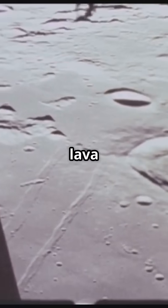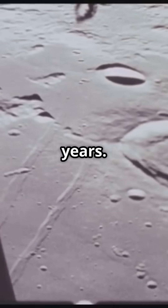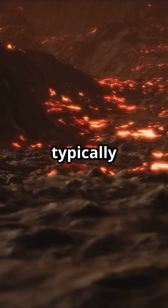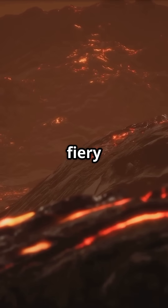They discovered that these lava channels likely formed in a matter of days or weeks, not millions of years. The lava moved fast, hotter and more fluid than what we typically see on Earth. It sculpted the moon's landscape in violent, fiery episodes.